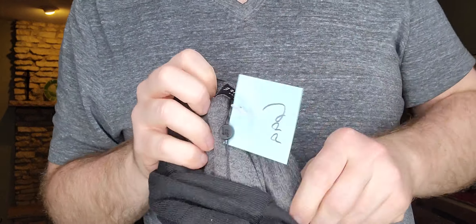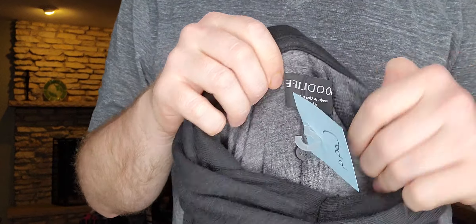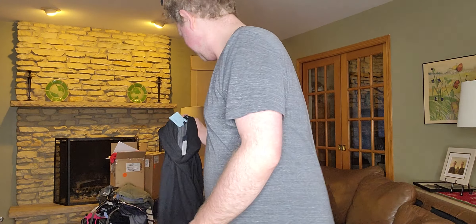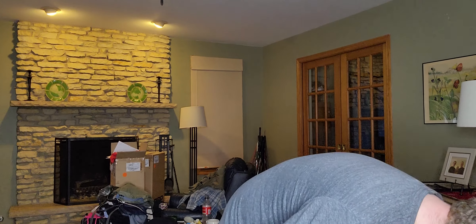Next, $6.99 — I got this for myself. This is a really good bolo brand to look for if you're looking for men's stuff. The brand is Good Life — majority of their stuff is made in the USA. This one was new with tag, original retail about $125. Not bad for $6.99.